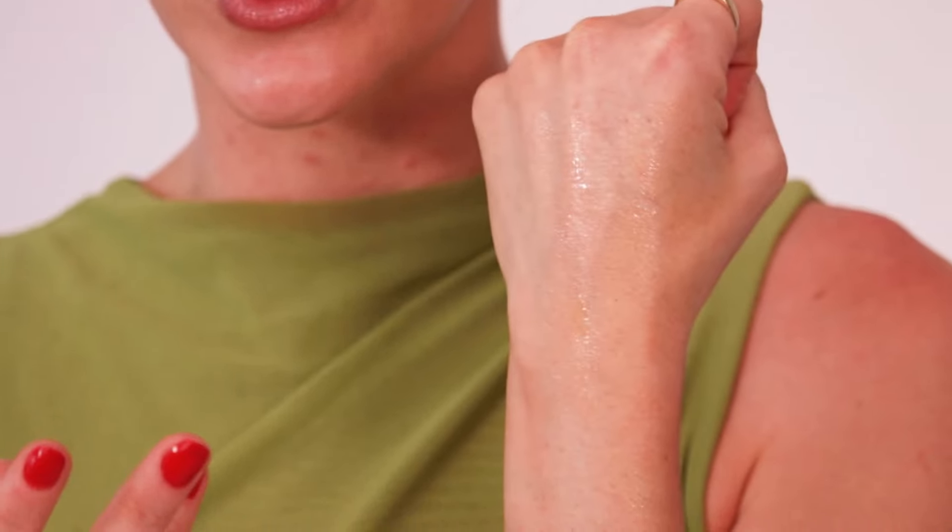A little swatch — this one is a little bit on the watery side, but you can see that golden undertone to it, which is really going to help give that luminous feel to the skin.